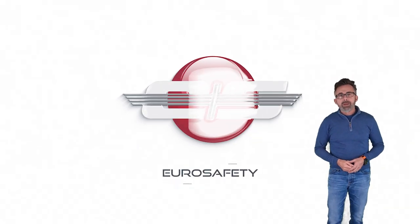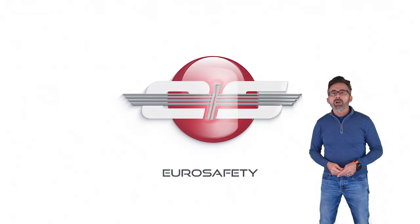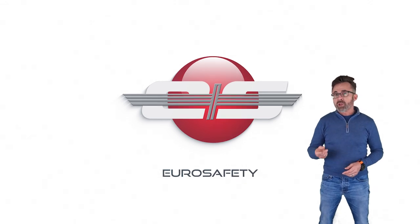Hi, this is Glenn White with Eurosafety. In today's tutorial, we're going to talk about servo transparency, sometimes known as jack stall.